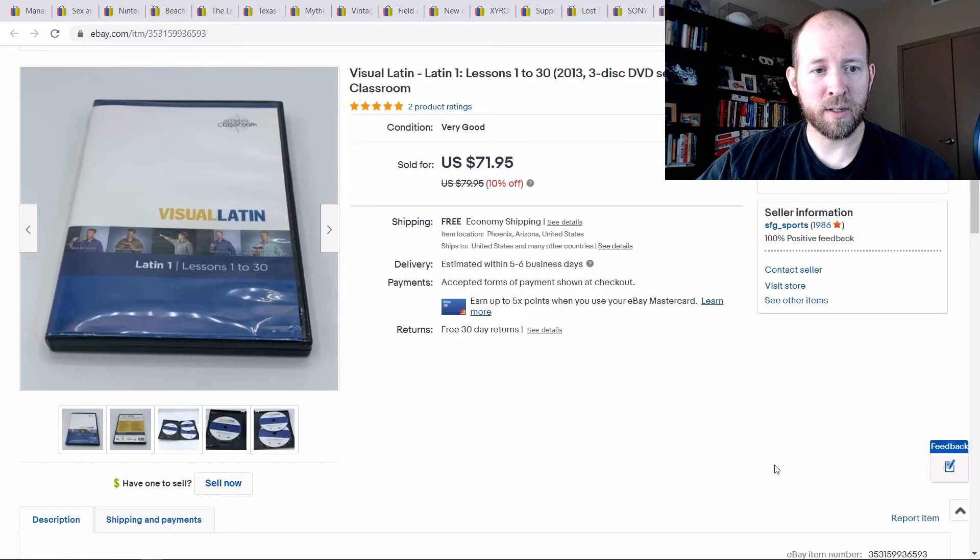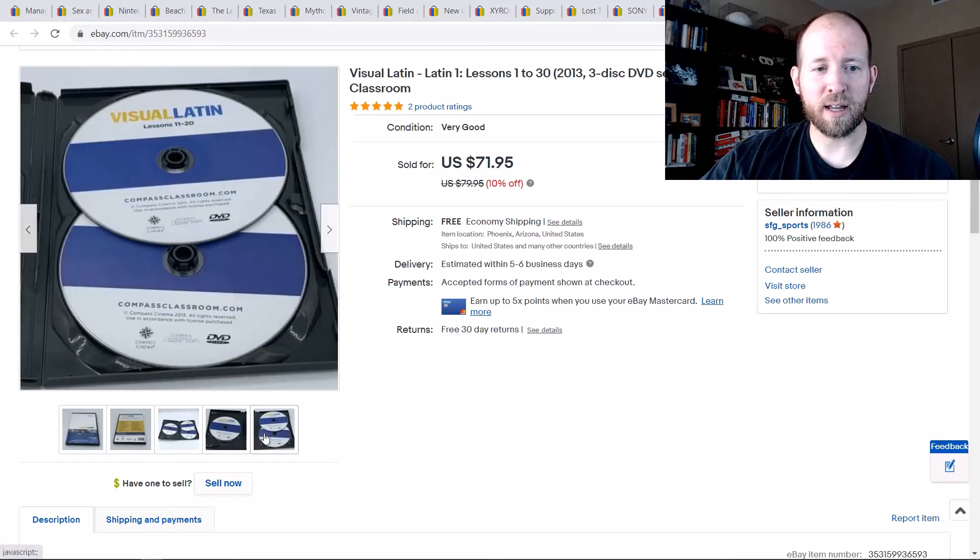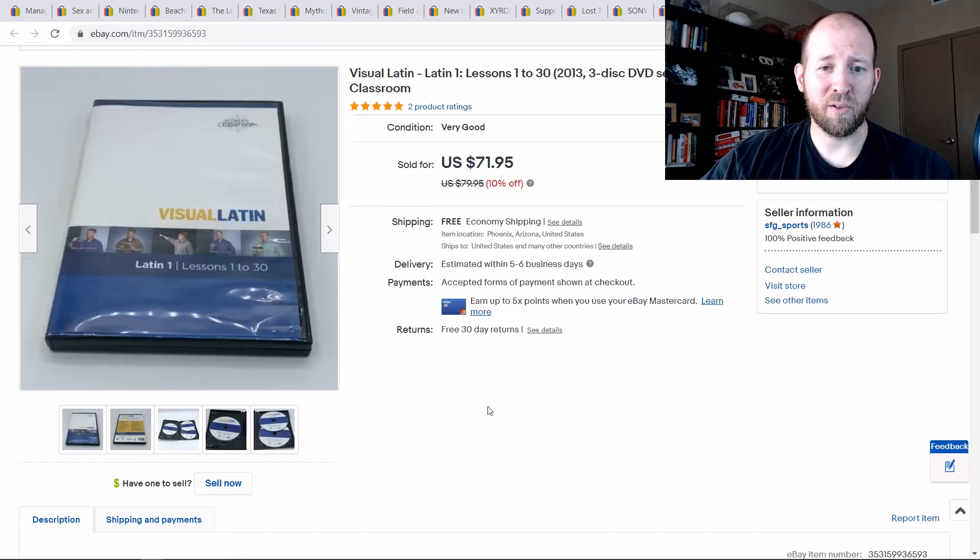The last one is a Bolo as well — Visual Latin. Any type of Latin CDs and DVDs I blow through right away. The last two I've had sold within a few days. This Visual Latin three-DVD set sold for $72. Look out for that — it's definitely a Bolo. Any type of educational DVDs, just check the prices and you'll find some awesome scores.